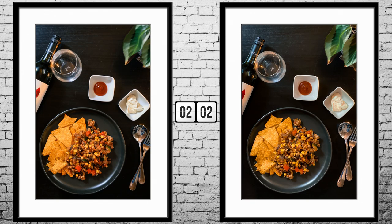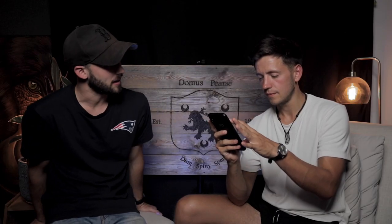Moving on to some food photography — here we have some nachos on a plate, good presentation. Phil guesses the first is iPhone and the second is the Canon, based on the quality of the tomato ketchup in the middle. But he's wrong this time: the first is actually the Canon and the second is the iPhone 11 Pro using the wide-angle camera. That's a battle of the wide angles.